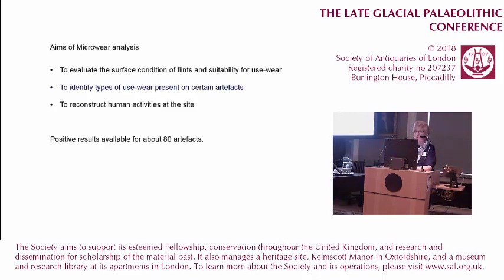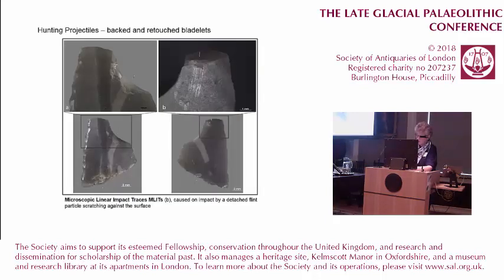However, she did get very positive results for about 80 artefacts. The site does contain hunting projectiles — backed and retouched bladelets — which showed damage and use-wear traces typical of projectile arrowheads. You can see linear impact traces caused by detached bone particles scratching against the surface at the moment of impact.